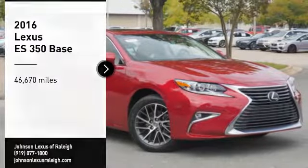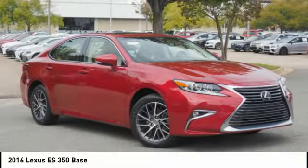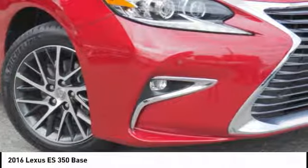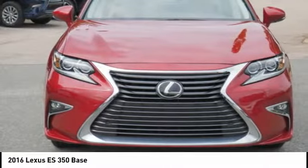We are pleased to show you the 2016 ES350. The Lexus ES350 is a sophisticated combination of distinctive styling, luxury and smooth performance.